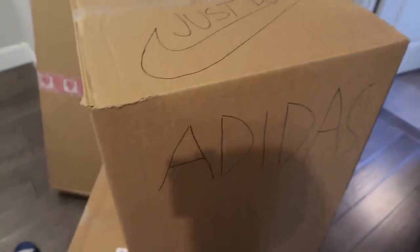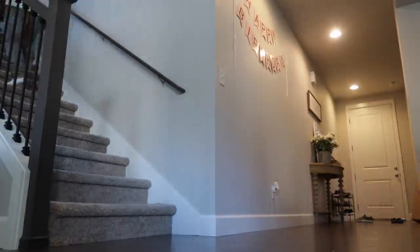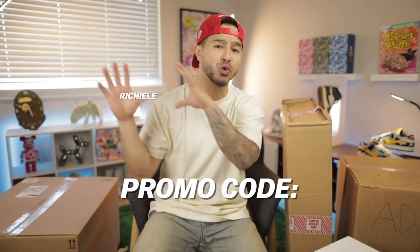Alright, so we got the boxes right here. These things look heavy. I'm gonna get them upstairs and let's start the unboxing. Alright guys, it is about a hundred degrees in this room. Before we get these boxes open, I also want to let you guys know that if you download the Check Check app right now using the promo code Richie Lee, you actually get one free legit check.